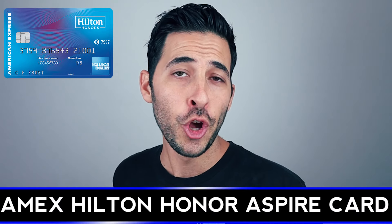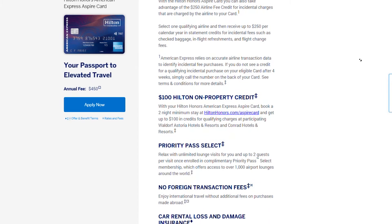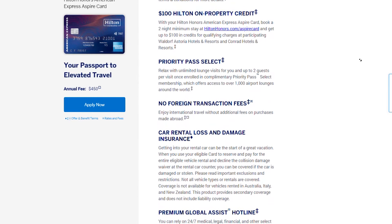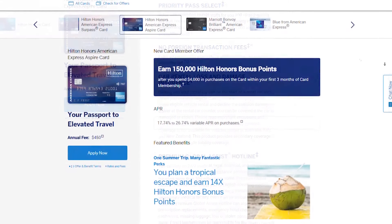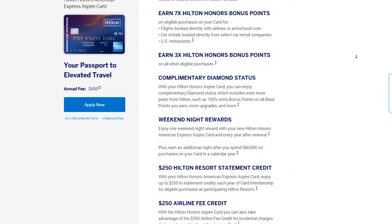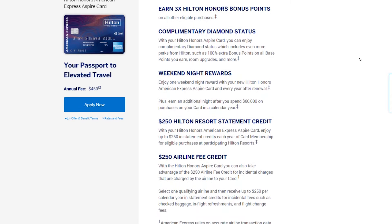Next is the American Express Hilton Honors Aspire Card, which also comes with Priority Pass Select, just like the Chase Sapphire Reserve and Platinum Card. It allows the primary cardholder plus two free additional guests to come in. The annual fee is $450, but it comes with a big signup offer and a lot of other benefits. Between the credits offered and a free anniversary award night, you can more than make up that $450 annual fee.